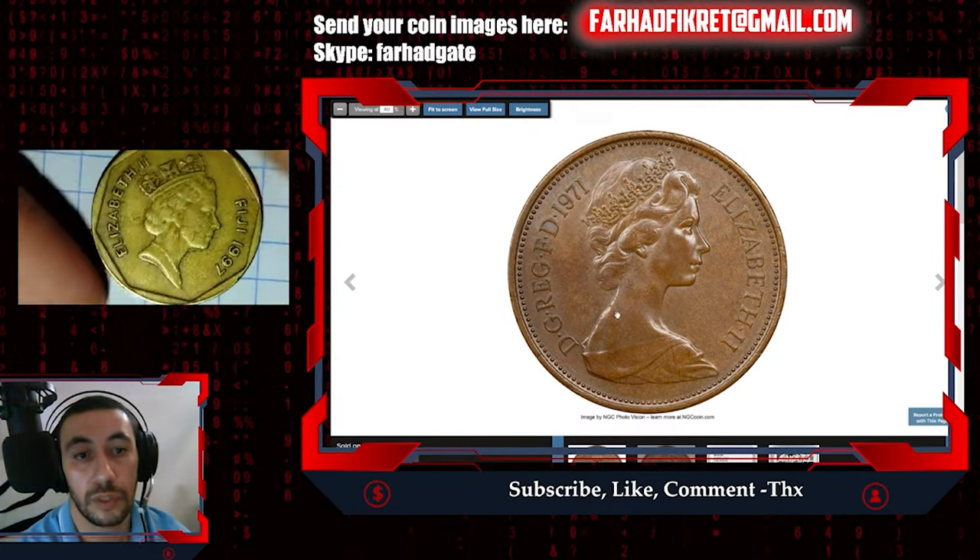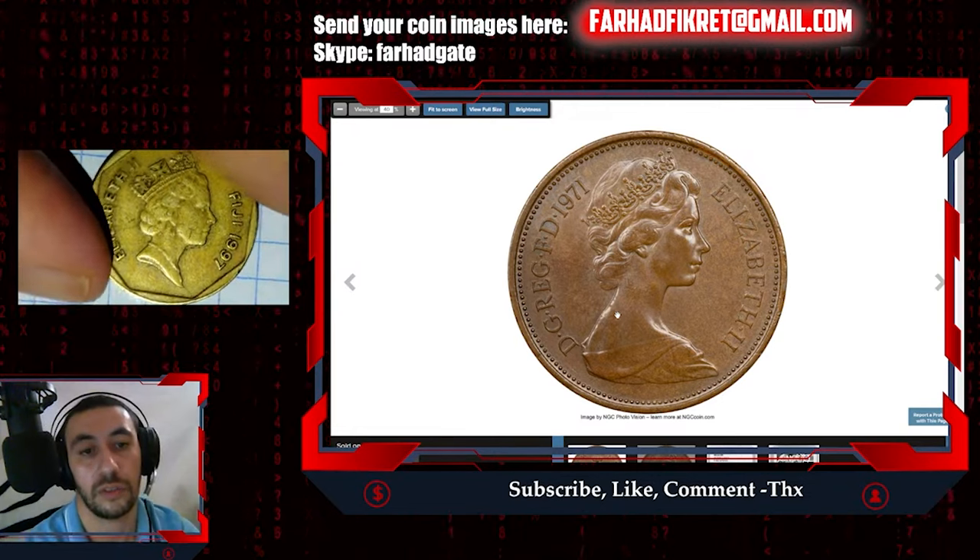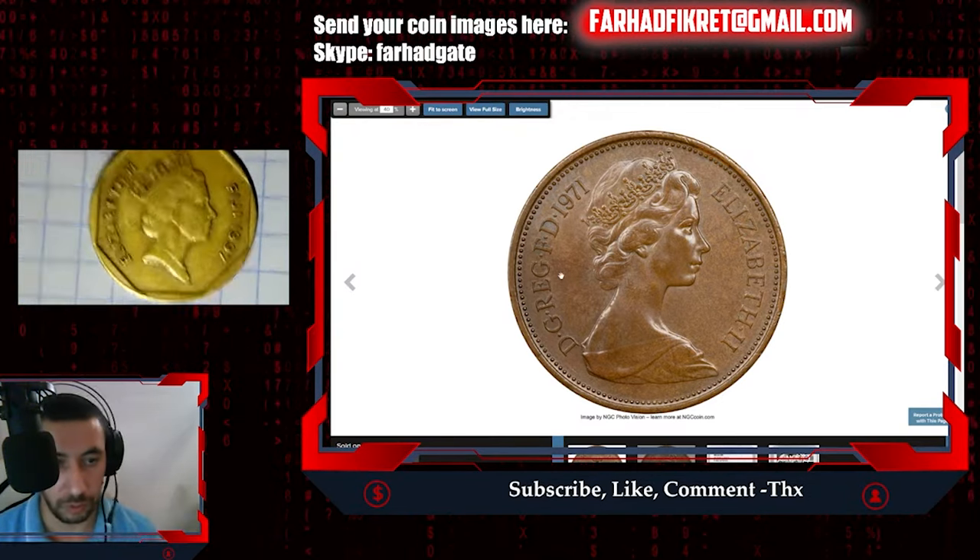This next coin is from another country — an island country. I have to share the story about it.